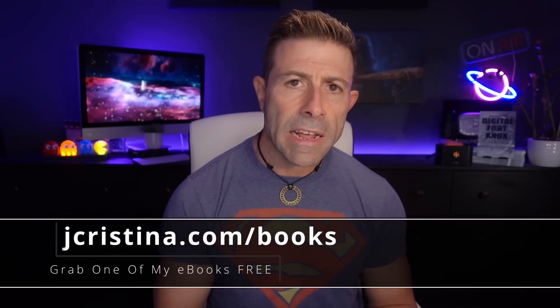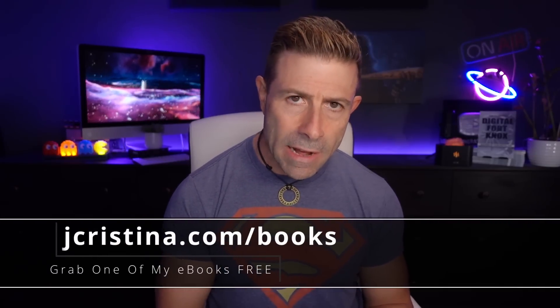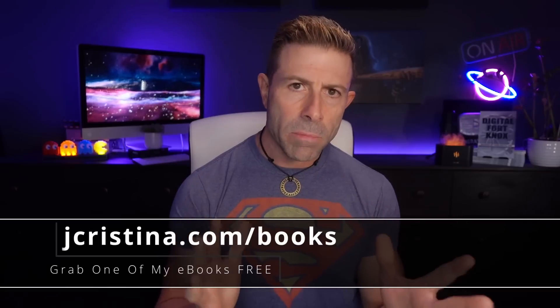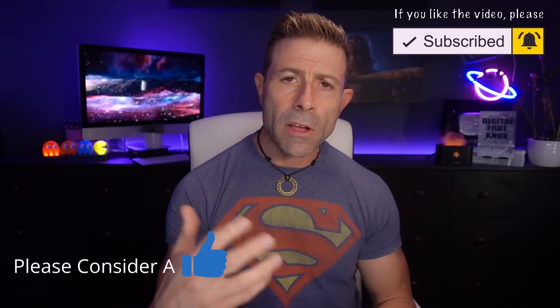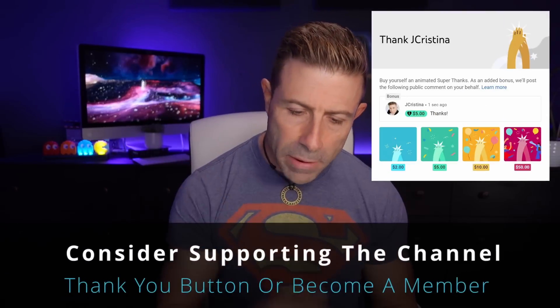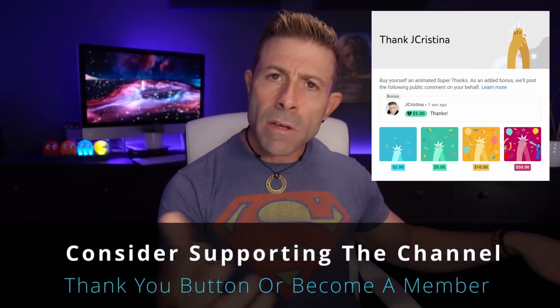Before I get into it, if you haven't downloaded any of my ebooks, go check them out — they're free at jchristina.com/books. If you get anything from this video, consider giving it a thumbs up, subscribing to the channel, and clicking the notification bell. There's also a thank you button and a membership option down below, and please share this channel with your community.